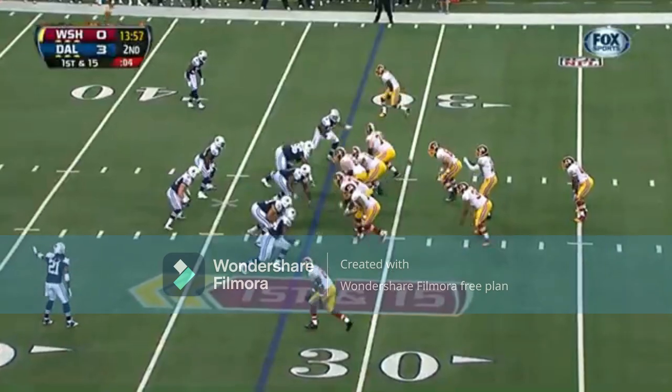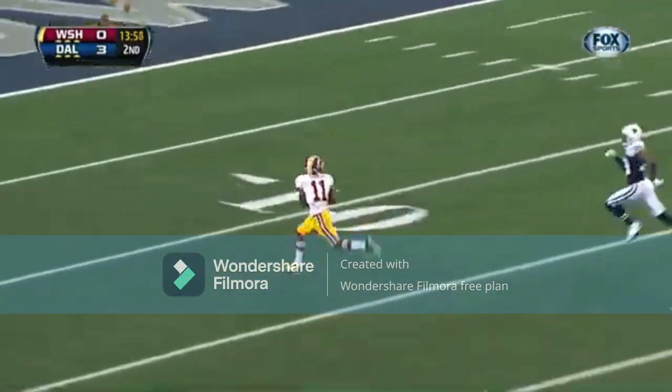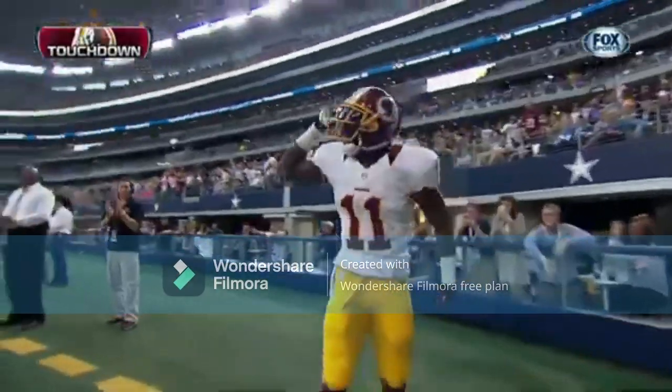Second quarter Redskins, third possession down three. Griffin fakes the handoff and then goes deep, and he finds Aldrick Robinson behind the coverage for the 68-yard touchdown. Redskins take a 7-3 lead.